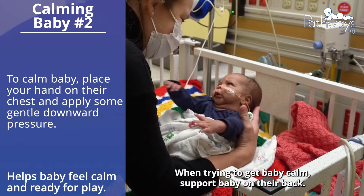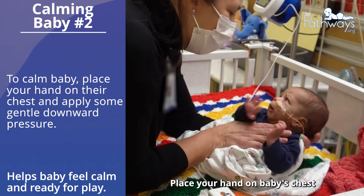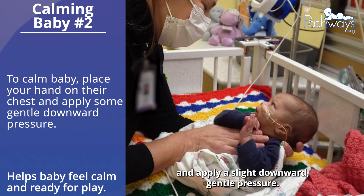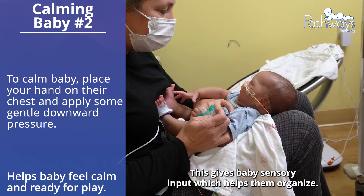When trying to get baby calm, support baby on their back. Place your hand on baby's chest and apply a slight downward gentle pressure. This gives baby sensory input which helps them organize.